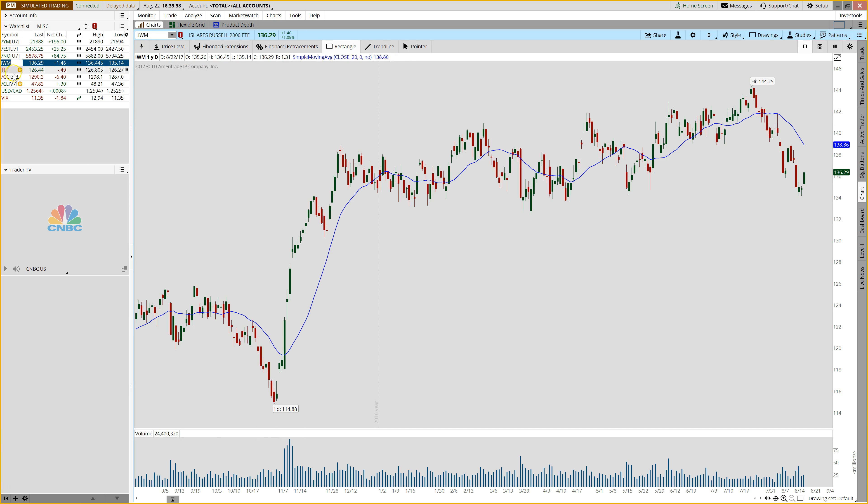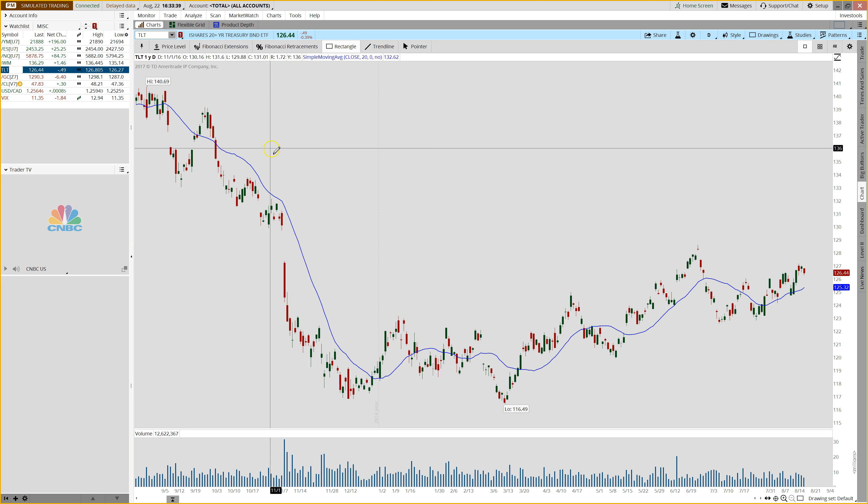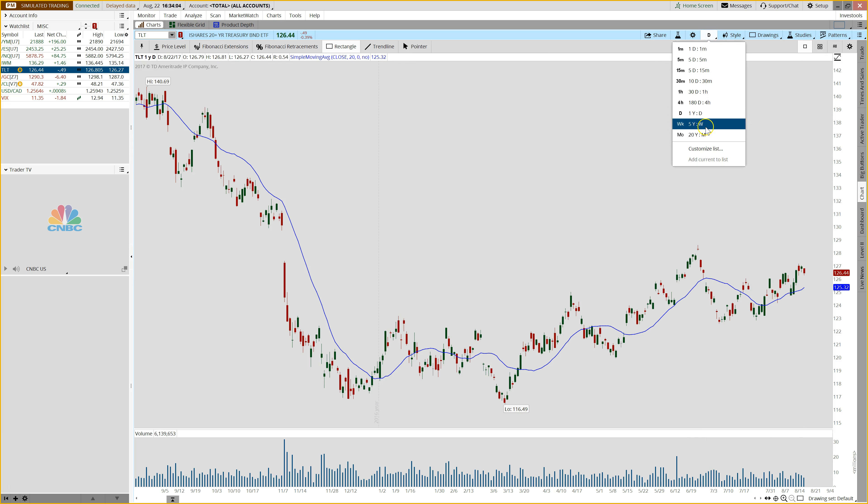TLT, the ETF for the 20-year Treasury, looks like it is on the brink of a big move. If we look at the daily chart, we still have upward momentum and that slope higher. We are getting a retracement today — it was slightly lower, down about half a point — and any retracement into this upward-sloping 20 looks like it might be a buying opportunity.